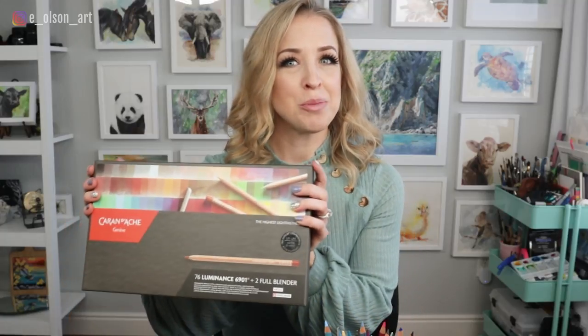The most expensive colored pencils on the market — are they worth the hype? Today I'm going to be unboxing my brand new Caran d'Ache Luminance set of 76 colored pencils, testing them out, and seeing for myself if all the great reviews are telling the truth.